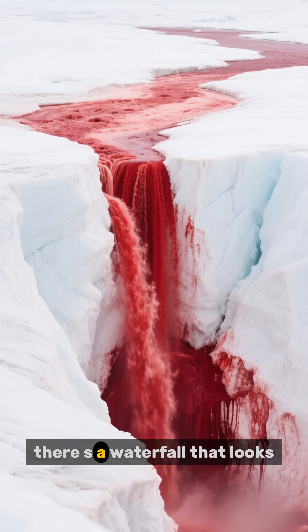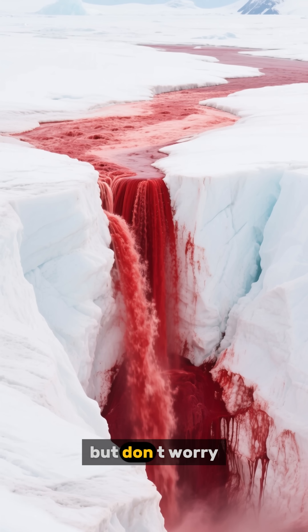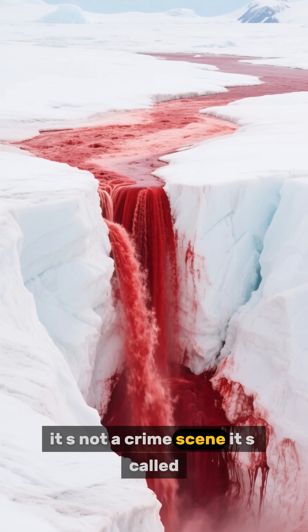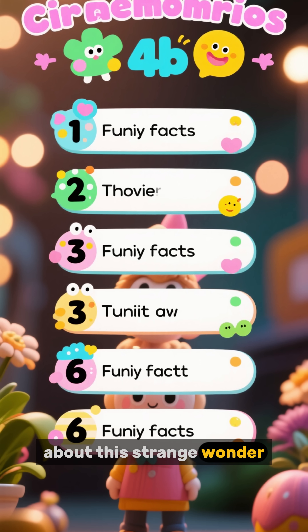Deep in Antarctica, there's a waterfall that looks like it came straight out of a horror movie. But don't worry, it's not a crime scene. It's called Blood Falls. Let's dive into six fun and funny facts about this strange wonder.